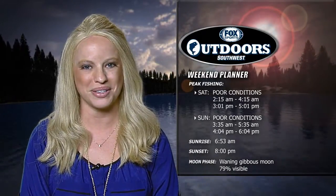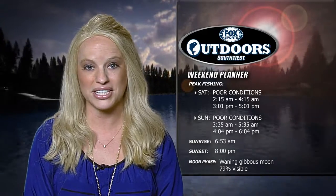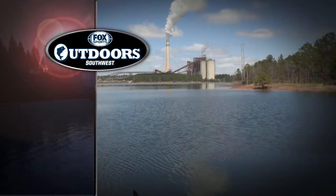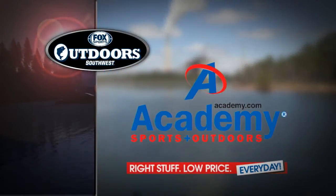Stay with us — we have all your fishing updates from around the southwest on the way, plus I'll return with fishing legend Kevin Van Dam for the Whataburger Ask the Pro feature. Back in a bit.